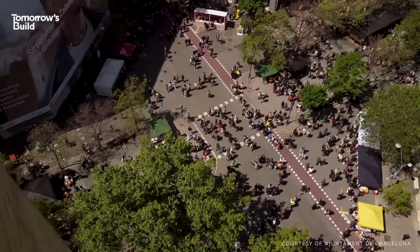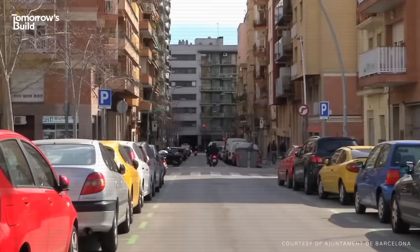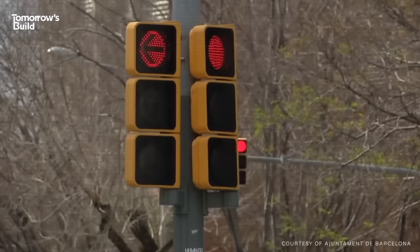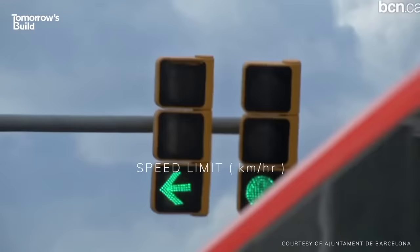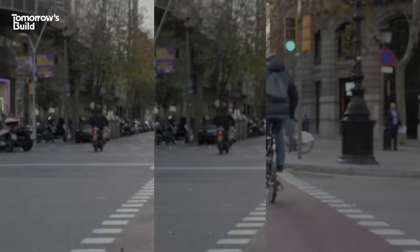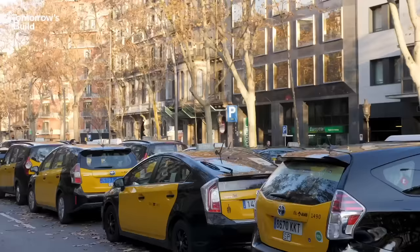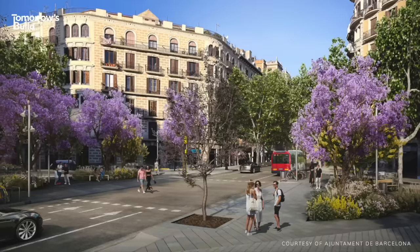Now, cars aren't completely banned from Superblocks. Certain vehicles can use the roads to access residences, make deliveries and provide public transit – and emergency services of course get priority. But the blocks operate a one-way system with a speed limit of 10 kilometres per hour. Studies of the first trials from back in 2014 found that pedestrian trips went up by 10% and cycling by 30%. The goal is to have roughly 80% of all journeys by foot, bike or public transport come 2024. So far, these blocks have been relatively sporadic across the city, with just a few areas serving as sort of test cases.